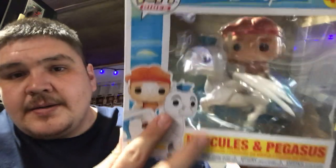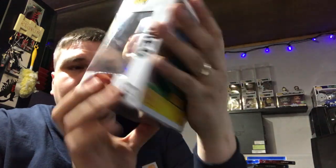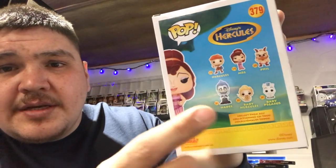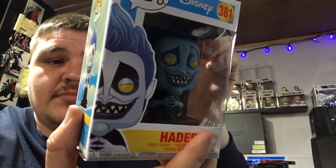I picked this one up not too long ago — I pre-ordered the whole set. The Hercules and Pegasus Funko Pops — this thing looks dope. When I pre-ordered the whole line, the whole line didn't come in yet. I also got Meg. I know there's a chase of Hercules and a chase of Hades, and a glow-in-the-dark exclusive from Hot Topic. The normal Hades does nothing — it's just normal. Just wanted to pick this one up today.